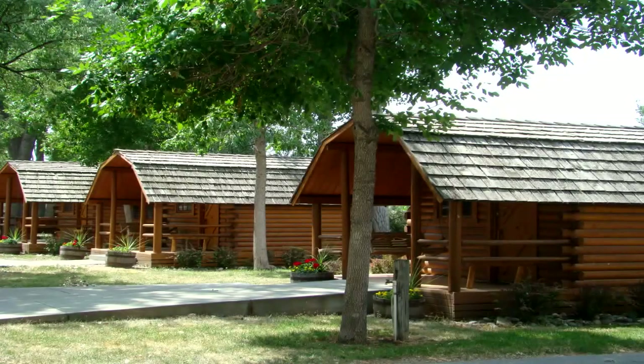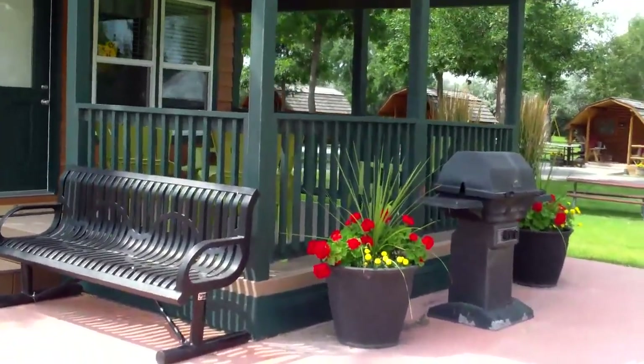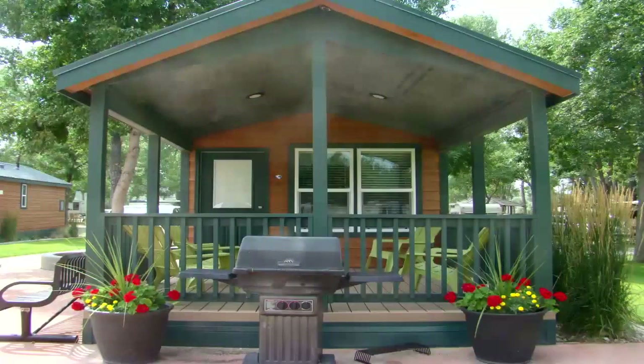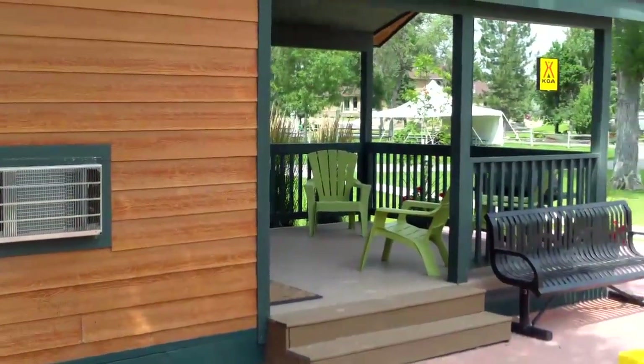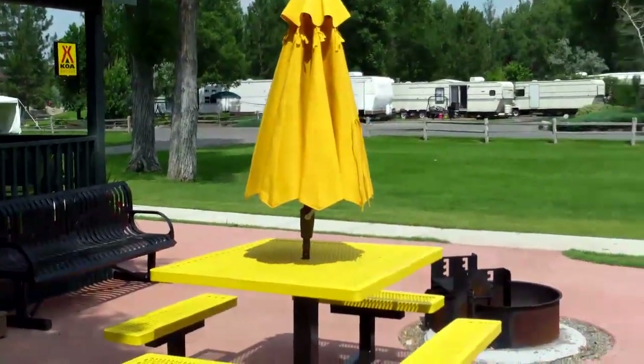With over 4,000 KOA camping cabins and deluxe cabins available, it's easy to locate and enjoy a peaceful camping experience that offers privacy and security. The KOA deluxe cabins offer a variety of floor plans designed to sleep four to six people. And you can rest assured that you will find the same standard of cleanliness and care that KOA is known for.